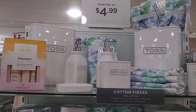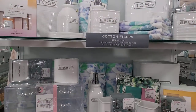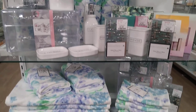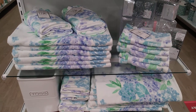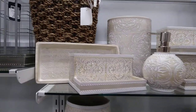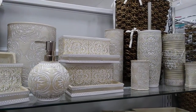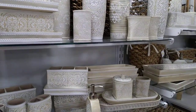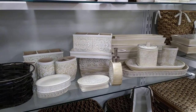Cute bathroom set if you're interested in putting some new stuff in your restroom — really cute. And these are some cute towels down here too, really cute. How cute is this set? Still in the bathroom section — how cute is that? I'm panning down just a little bit, these are really cute and it looks like wood.